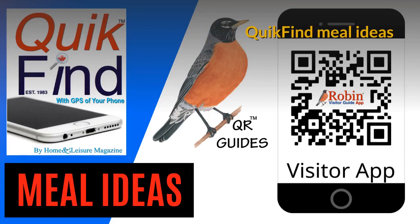Quick Find Meal Ideas — let's have a few ideas to make dinner for two or dinner for four. Very quick and simple ideas.